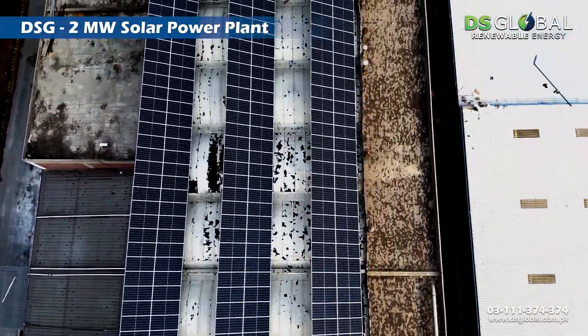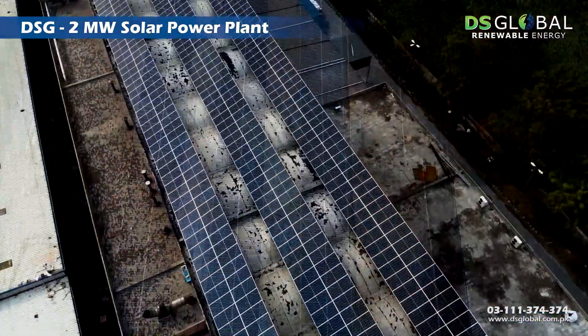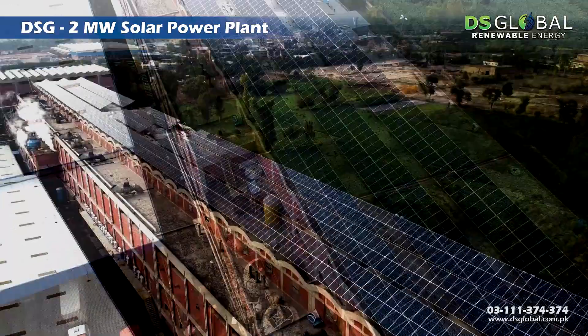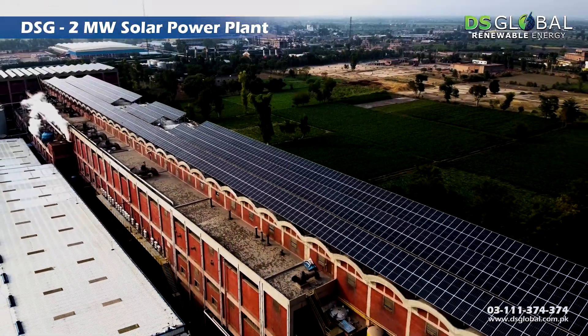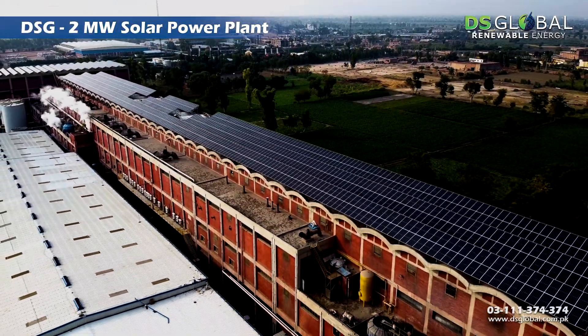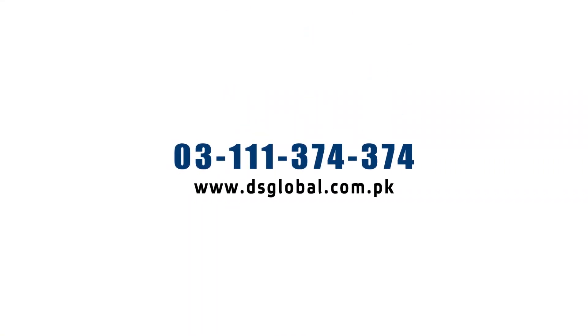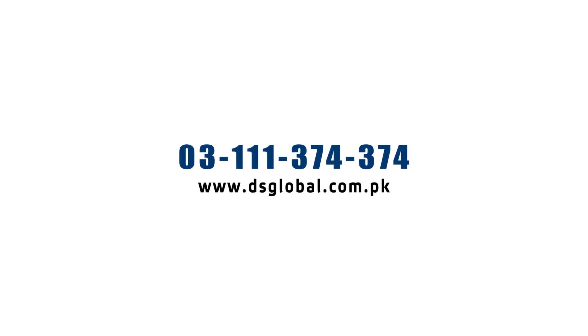With remote cloud-based monitoring and operations through a dedicated mobile app and EMS features, DS Global has helped Century Paper and Board Mills achieve transparent result analysis. This innovative industrial solar installation is another big step towards a bright future. Contact us at 0311-3743743 or log on to www.dsglobal.com.pk.